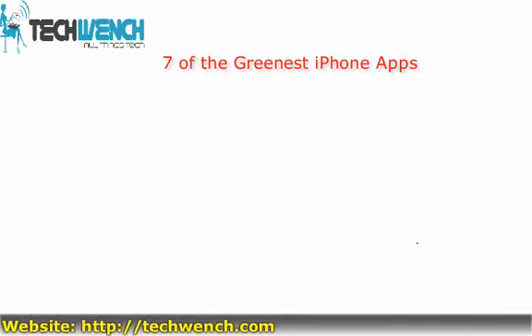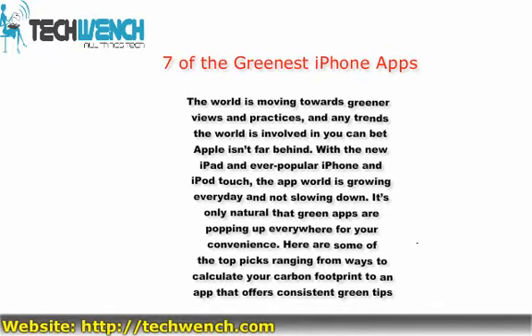The world is moving towards greener views and practices, and any trends the world is involved in, you can bet Apple isn't far behind. With the ever-popular infinite input touch, the app world is growing every day and not slowing down. It's only natural that green apps are popping up everywhere for your convenience. Here are some of the top picks, ranging from ways to calculate your carbon footprint to an app that offers consistent green tips and consumer advice.